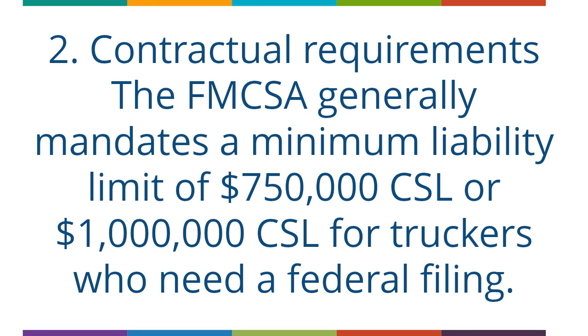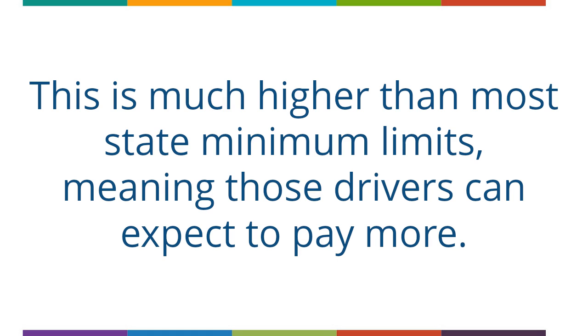The second factor is Contractual Requirements. The FMCSA generally mandates a minimum liability limit of $750,000 CSL or $1,000,000 CSL for truckers who need a federal filing. This is much higher than most state minimum limits, meaning those drivers can expect to pay more.